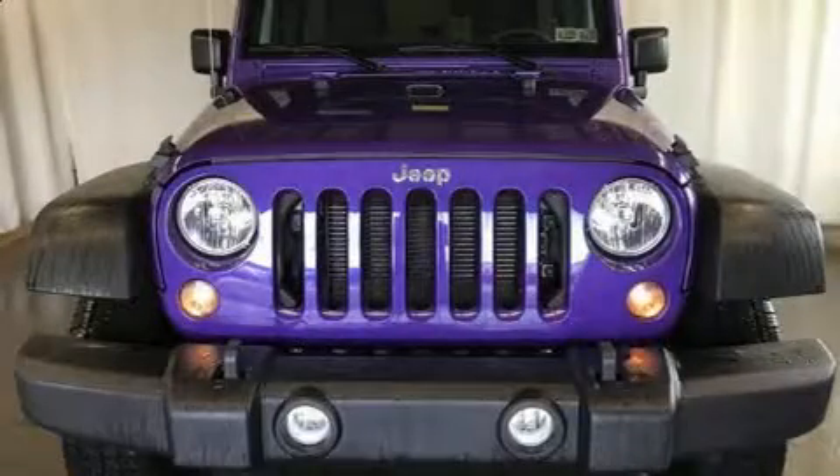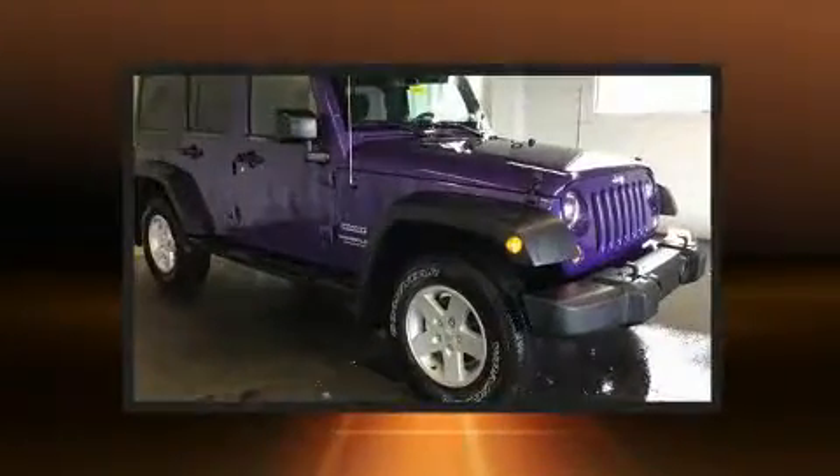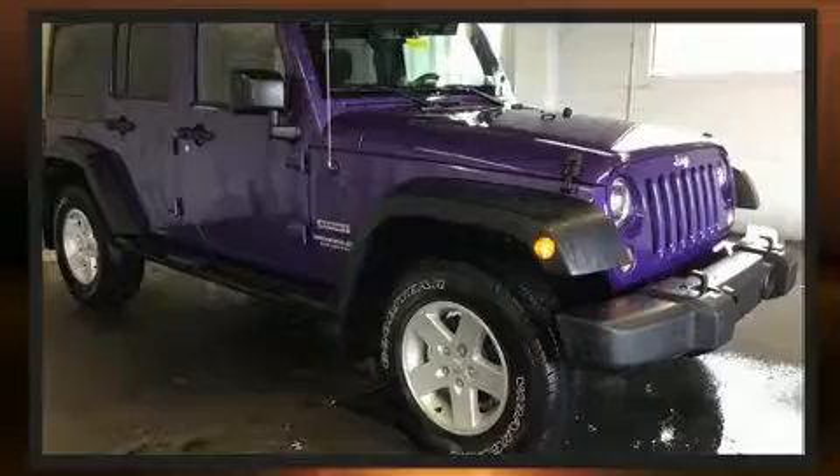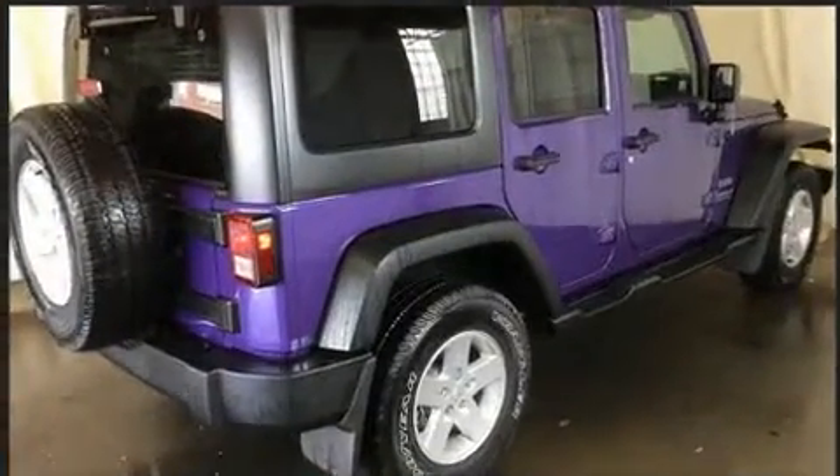Outstanding design defines the 2017 Jeep Wrangler Unlimited. Smooth gear shifts are achieved thanks to the refined six-cylinder engine, providing a spirited yet composed ride and drive. Four-wheel drive allows you to go places you've only imagined.